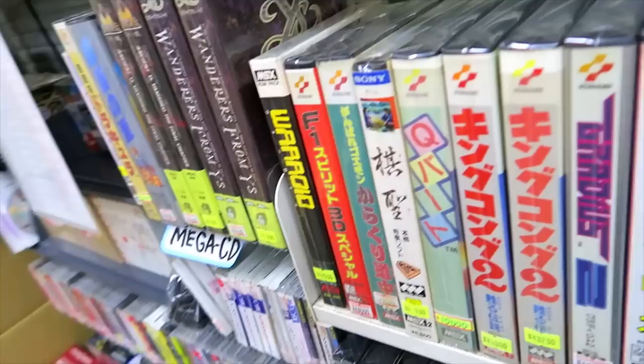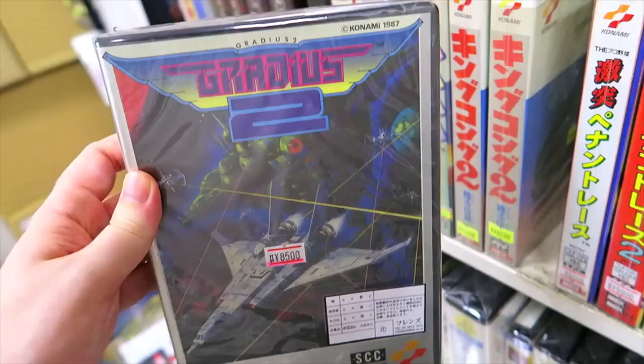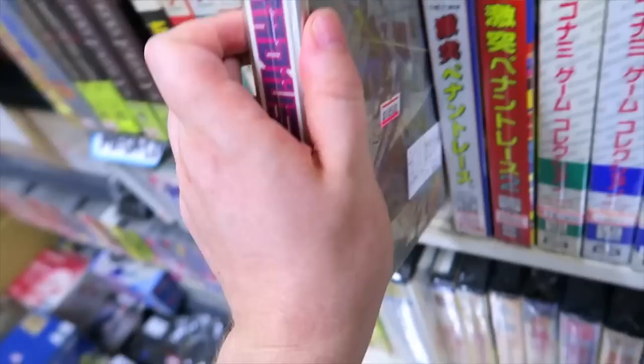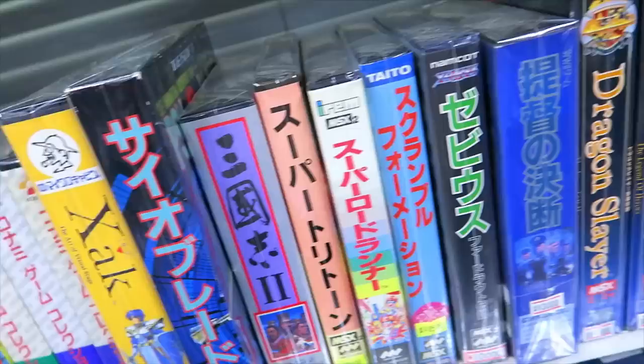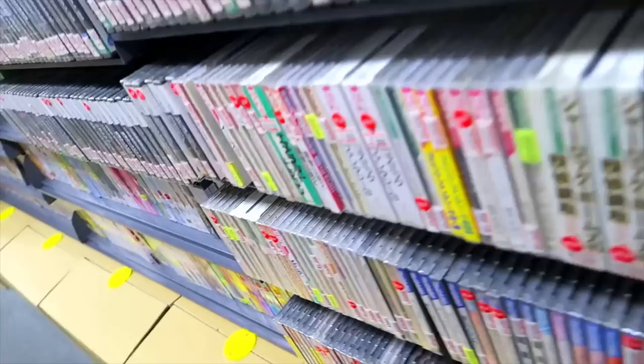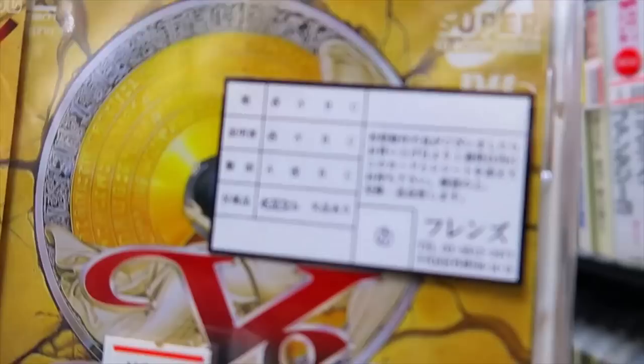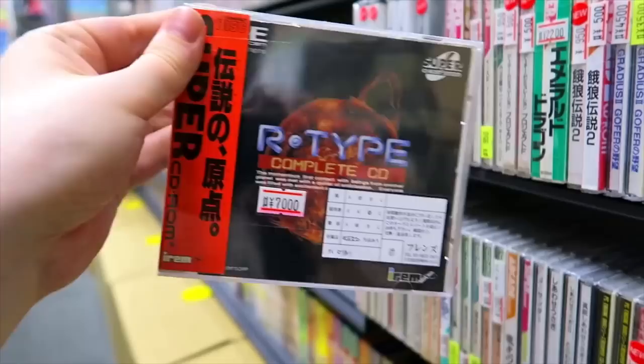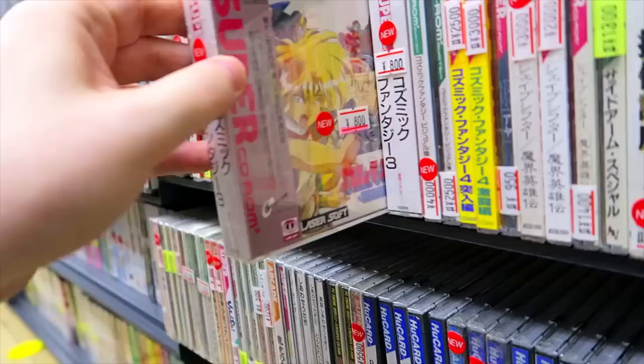We even got some MSX stuff here, including Gradius 2 on the MSX — very cool. Someday, if I have more space, I would love to start collecting MSX games — it's an interesting retro console, retro PC. We have PC Engine here, lots of PC Engine stuff including Ys 4: The Dawn of Ys — that is a great game, the only PC Engine Ys game not released on the TurboGrafx. We have R-Type Complete CD, also very nice. Cosmic Fantasy 3 — factory sealed for 800 yen. Anything PC Engine factory sealed for 800 yen — that's a good deal.